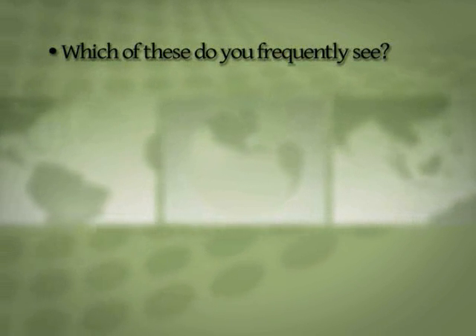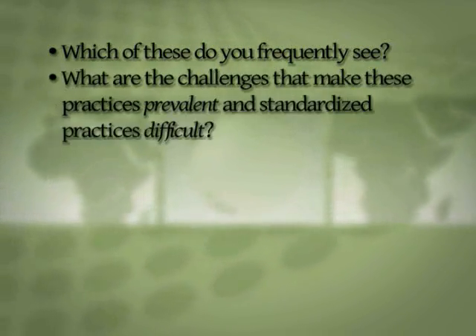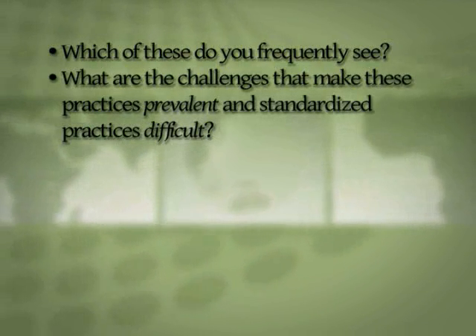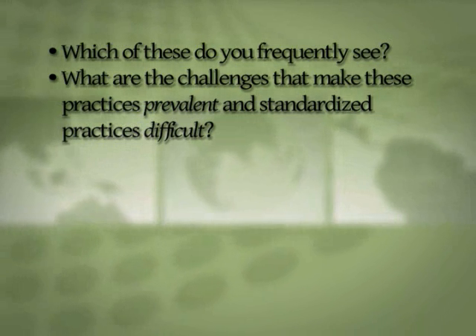After the video, ask yourselves: which of these do you frequently see? What are the challenges that make these practices — these slips and lapses — prevalent, and standardized practices difficult?